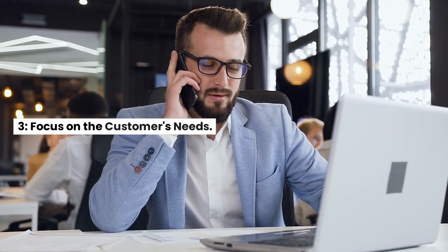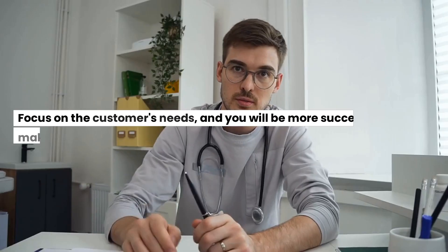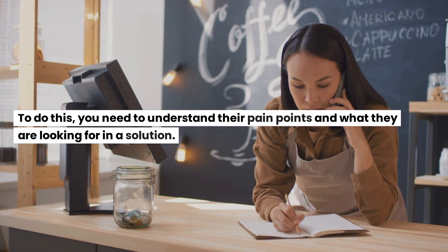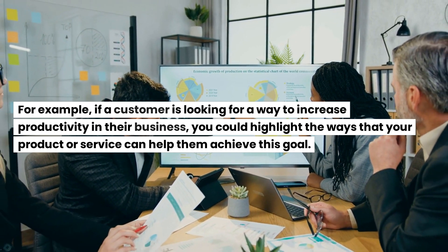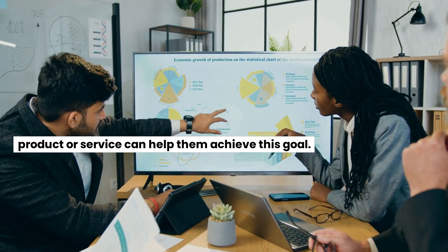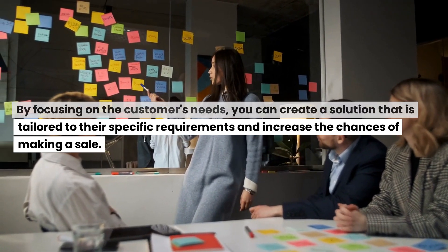3. Focus on the customer's needs. Your goal as a seller should always be to help your customer solve their problem or meet their need. Focus on the customer's needs and you will be more successful in making a sale. To do this, you need to understand their pain points and what they are looking for in a solution. For example, if a customer is looking for a way to increase productivity in their business, highlight the ways that your product or service can help them achieve this goal. By focusing on the customer's needs, you can create a tailored solution and increase the chances of making a sale.